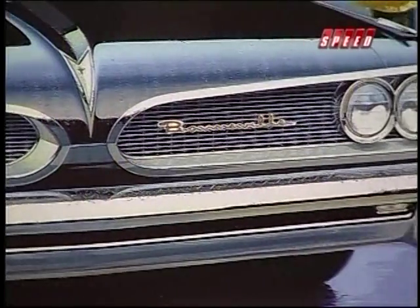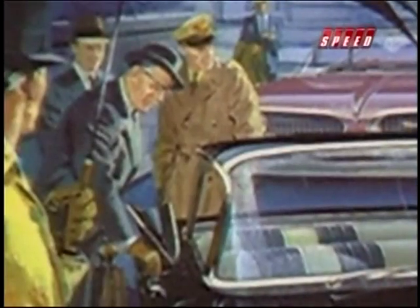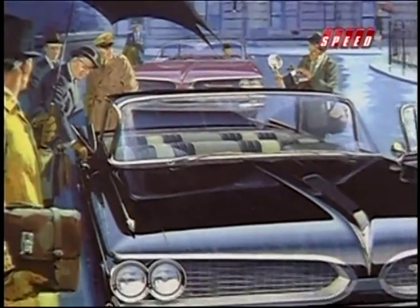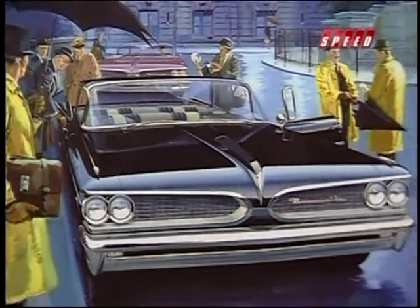Almost 400,000 Pontiacs sold in 1959, thanks to fresh styling, awesome power, and a full-bore marketing push which redefined Pontiac as young America's performance car.